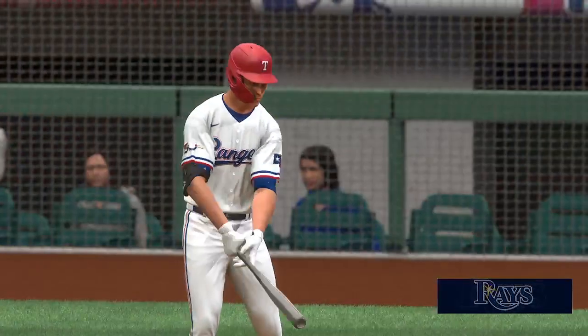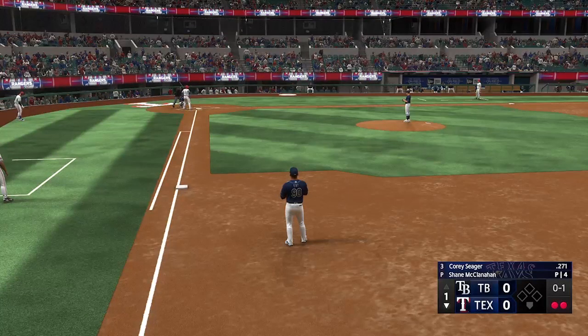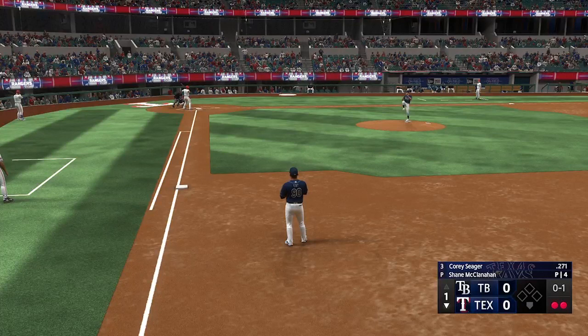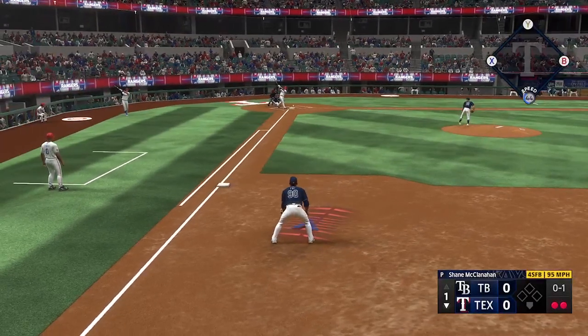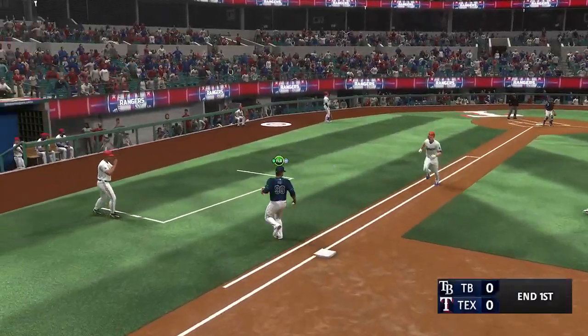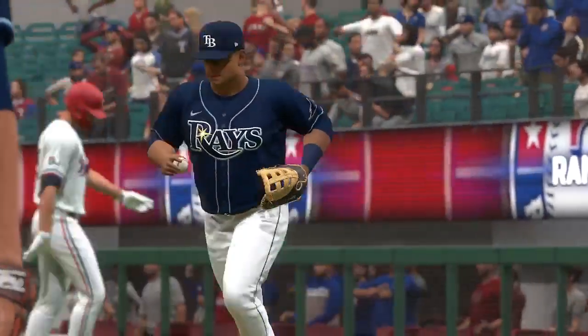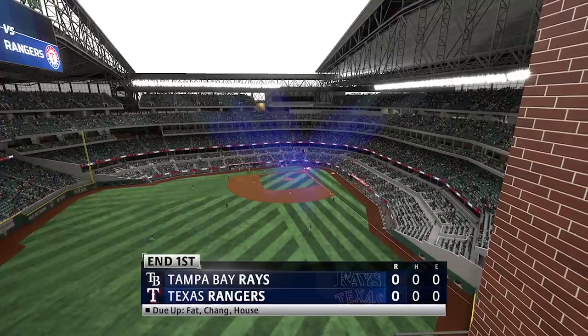First pitch coming up, and today's starting pitcher Jack Leiter comes into this start sporting a lifetime ERA just over three. He's been pretty great for most of his big league career. Can't wait to watch him in this one. Slow roll into first — he takes it himself to the bag, and that'll do it. Nothing doing for the Rangers. Scoreless after one.